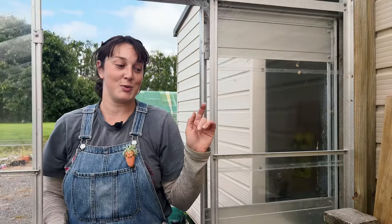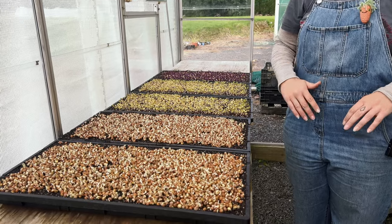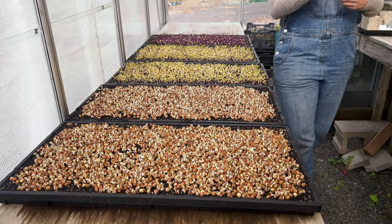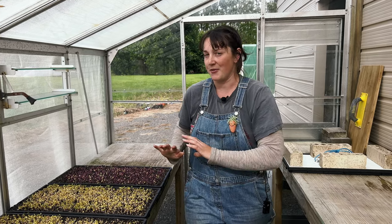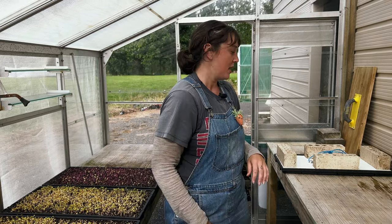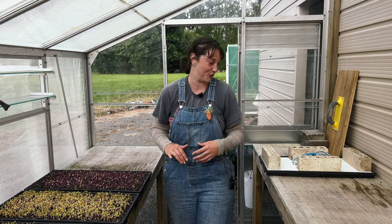Something else we've just started is the microgreens. I've got these ones here which have just been unstacked. We've been doing pea shoots and radishes, and did a couple of experiments with other varieties — mustard and mescaline. The radish is my favorite so far and I'm loving the pea shoots. I do want to transition these to be out in the field, but I'm going to do a whole video on the microgreens for you guys.